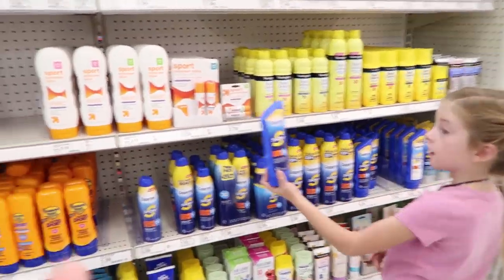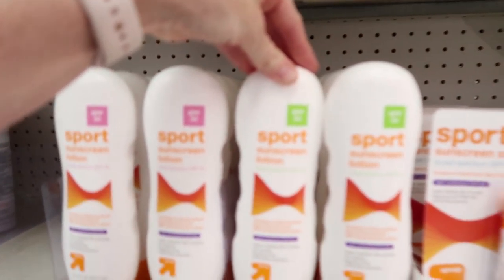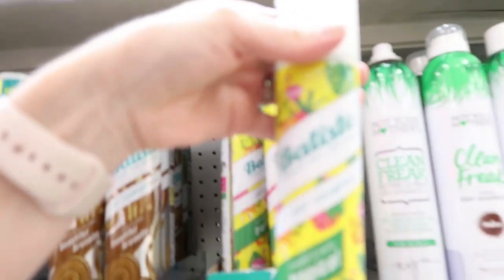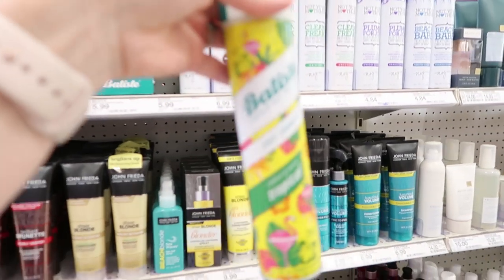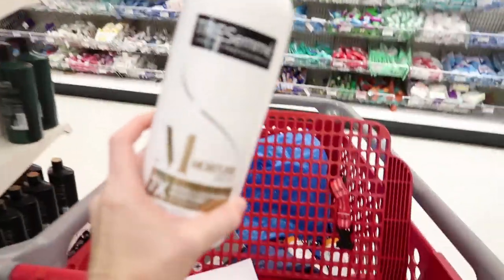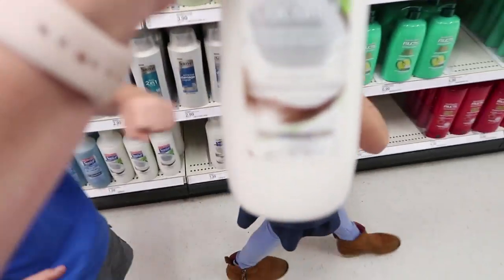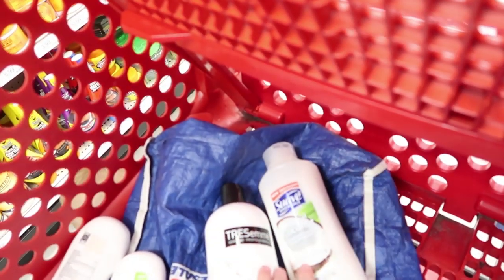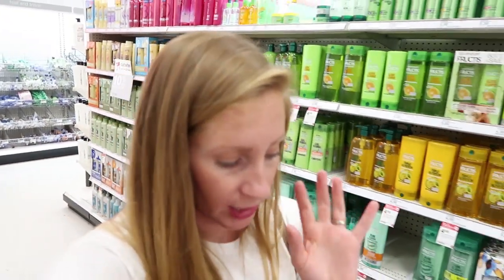We need sunscreen lotion — two of the Target brand, $5.19 for 10.4 ounces. Also on the list: $5.99 Batiste dry shampoo in the tropical scent, Tresemme 28-ounce conditioner for $3.99, and Suave conditioner for the kids — 30 ounces for $1.99. The Tresemme and Suave are both products I'll get points back on through Fetch, and Target is one of those stores with lots of rewards through Fetch.